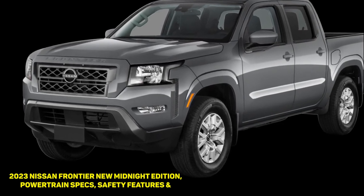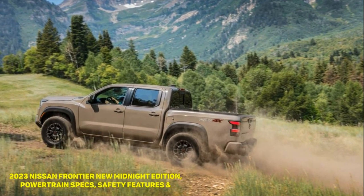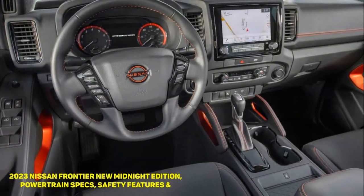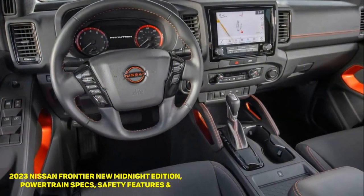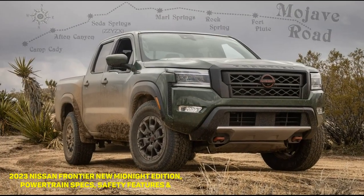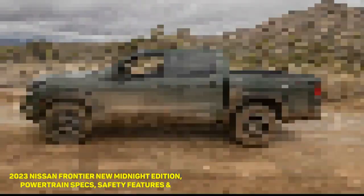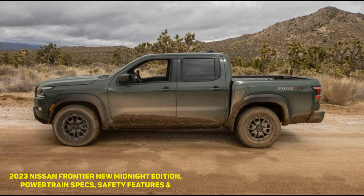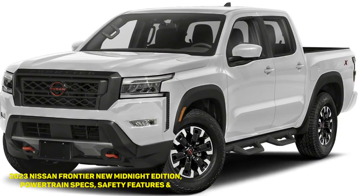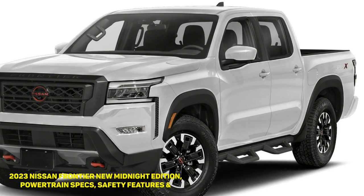Trim Levels and Pricing: The 2023 Nissan Frontier is available in an extended cab king cab body style with two doors, and a crew cab with four doors. The king cab is exclusively available with a six-foot bed, but the crew cab has a five-foot or six-foot bed. Nissan offers the Frontier in four trims: S, SV, Pro-X, and Pro-4X. The pricing below is inclusive of the $1,295 destination fee.